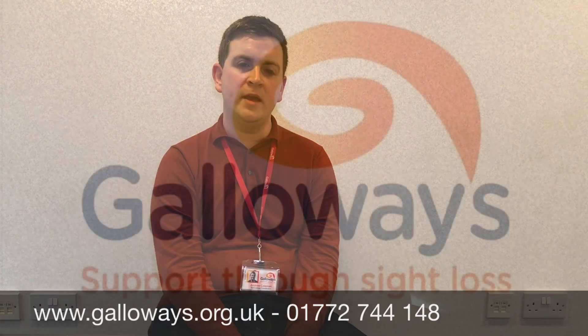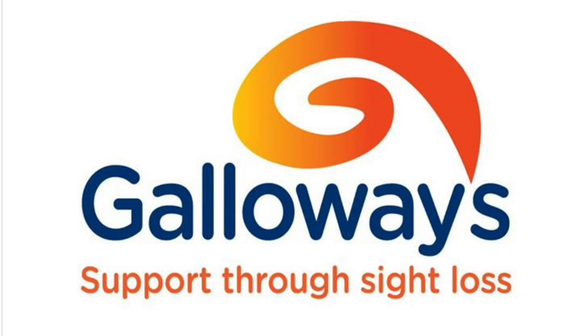We are Galloway's — here for life after a sight loss diagnosis. We understand that sight loss can be scary; you might feel isolated, lonely, and unsure where to turn. We're here to help you and those close to you adjust to the changes that sight loss can bring. We exist so that nobody living in Lancashire and Sefton has to face sight loss alone. Visit our website at www.galloways.org.uk or call us on 01772 744 148.